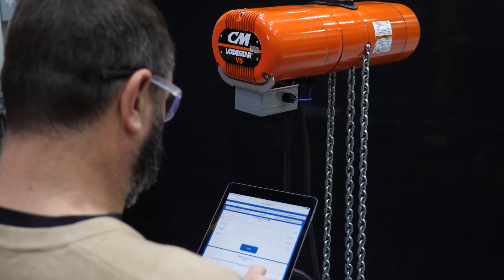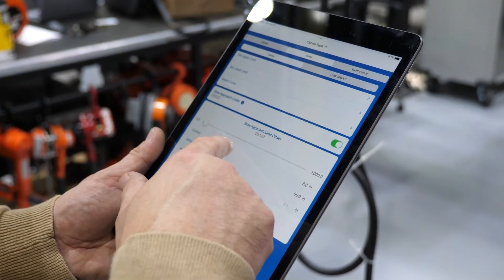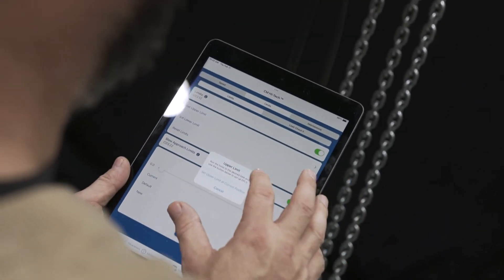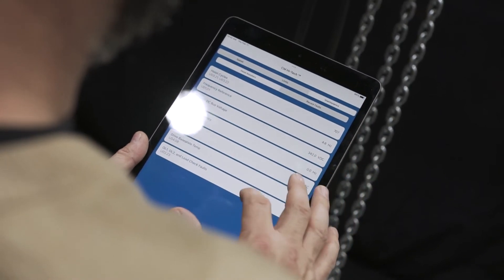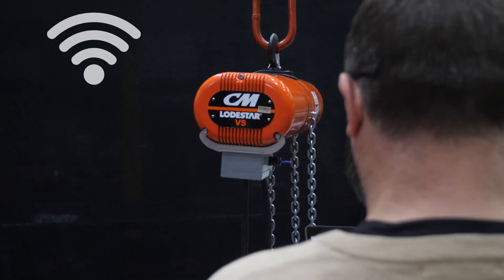How does it work? Using the IntelliConnect Mobile and Mobile Plus apps, you can wirelessly access detailed hoist information right from the plant floor without having to attach a programming cable, and IntelliConnect provides its own secure Wi-Fi network, eliminating the need for a wireless network in your facility or job site.